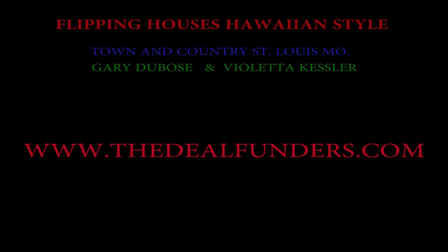Hi, this is Gary with TheDealFunders.com. We're talking about flipping a house that we did in St. Louis, Missouri with Violetta Kester being the finder. Great job, Violetta, and let's show them what we've done here.